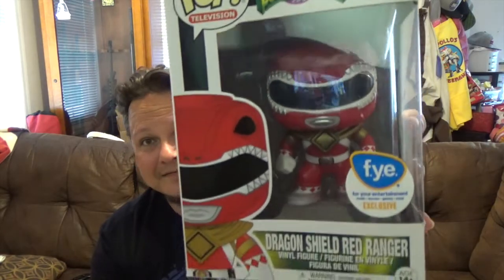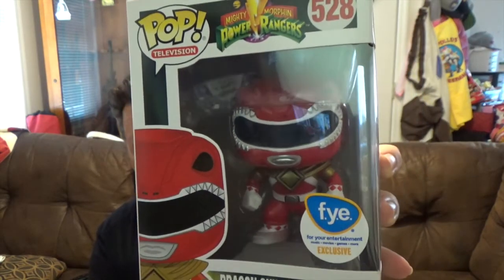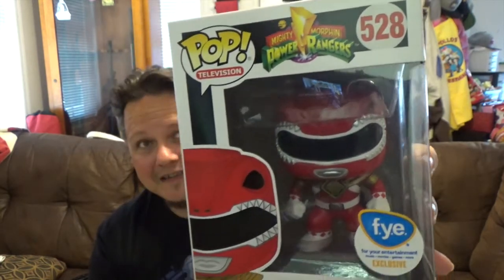Number 528 from the Pop Television line — this is a FYE exclusive, we got the Dragon Shield Red Ranger. I was lucky enough to snag that when it came up for pre-order online, and I actually found my buddy one just a couple days ago when I was at FYE. Had to pick that one up. Nothing new on the back, but it looks awesome.